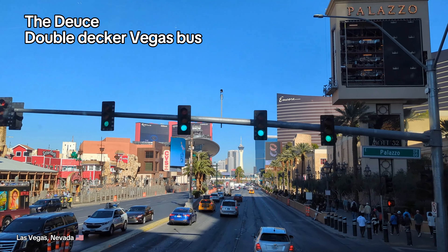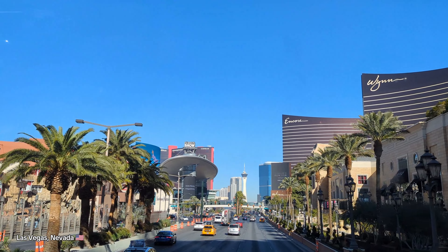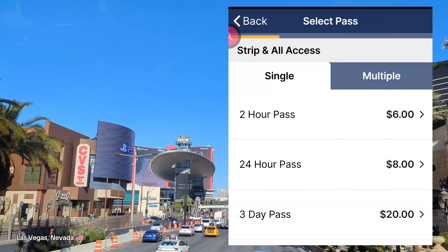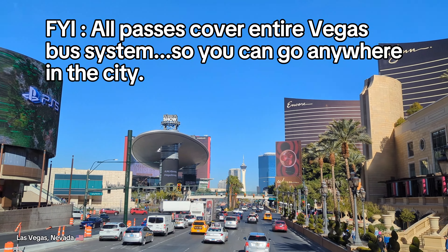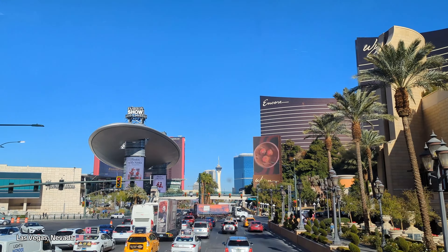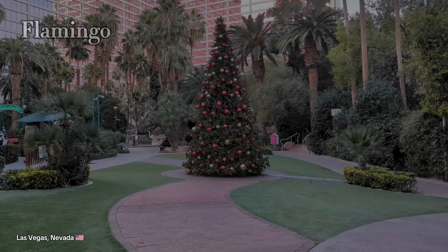Here we are on what's called the Deuce, a double-decker bus that moves up and down the Strip. This is probably the most convenient and affordable way to move up and down the Strip without having to pay a fortune for Uber or taxis. You just download the app and off you go. The buses do get packed but they come frequently, so unless you have a personal driver, the Deuce is the way to go.